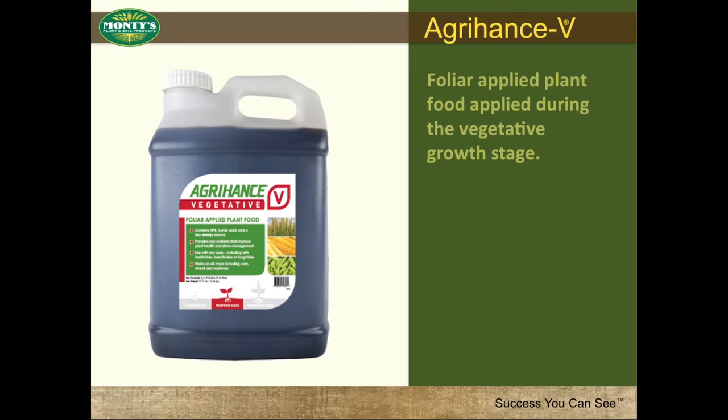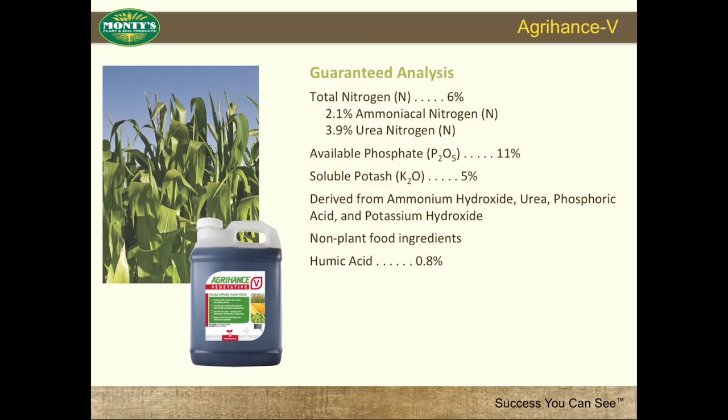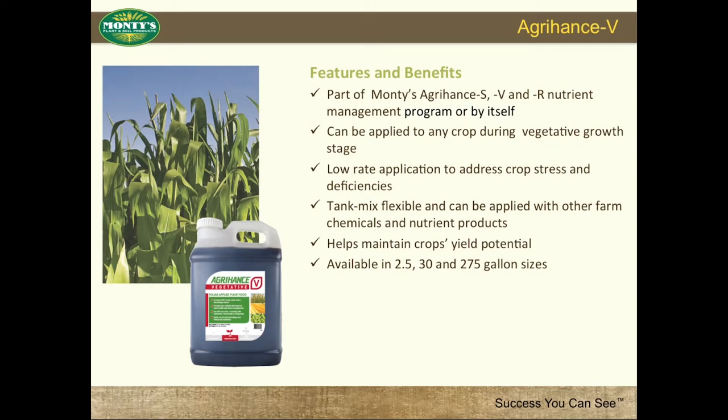Agra-Hance V is a unique formulation of Monty's products which utilizes our proprietary humic technology to maximize plant response with low-rate applications. It is an ideal product on its own but can be applied with Agra-N, Micro-Hance, or Sulfur-15 to address specific nutrient issues. Monty's Agra-Hance V's guaranteed analysis is 6% nitrogen, 11% phosphate, and 5% potash, and utilizes our proprietary humic for maximum plant response. Features and benefits include being part of Monty's Agra-Hance S, V, and nutrient management program, or usable by itself. Available in 2.5, 30, and 275-gallon sizes.